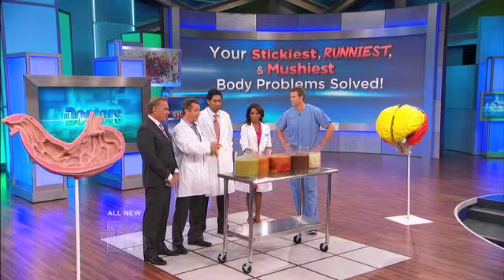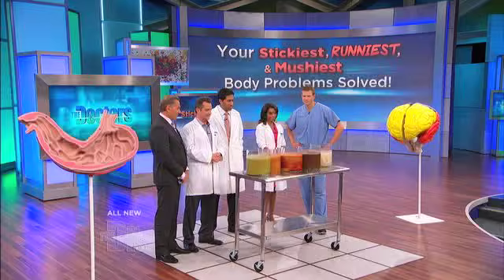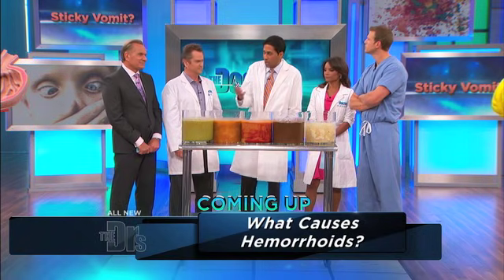Let's talk about what your puke may mean. This is important — I get this question a lot over the phone from worried moms. When you talk about vomit, the good news is that it's usually short-lived. It's usually because of something we've eaten or your kids brought something home from daycare, and it usually resolves in about 12 to 18 hours. But really paying attention to what's coming out can give you clues if there is something more serious going on.